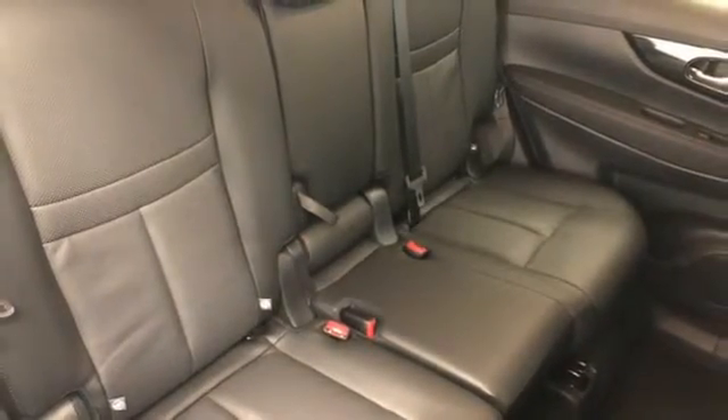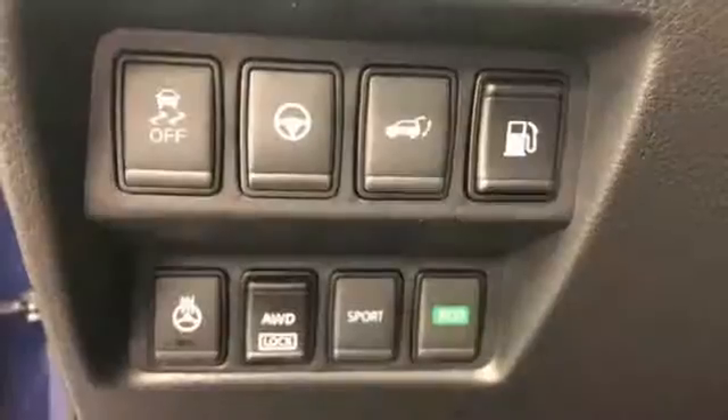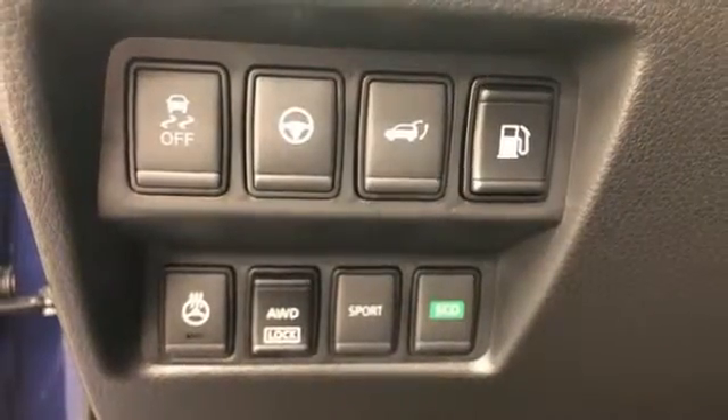Dual zone climate control, continuously variable automatic transmission, hands-free liftgate, gas pressurized shocks, and an i4 engine.